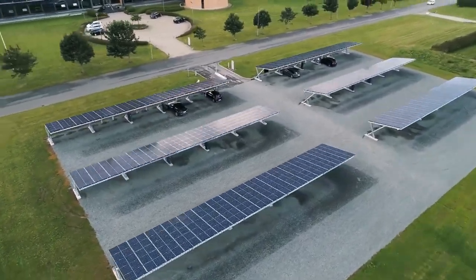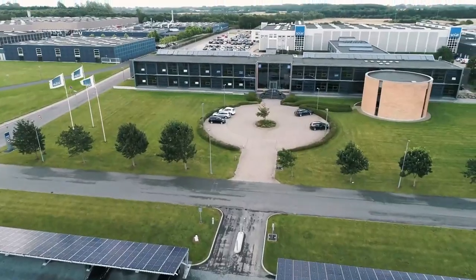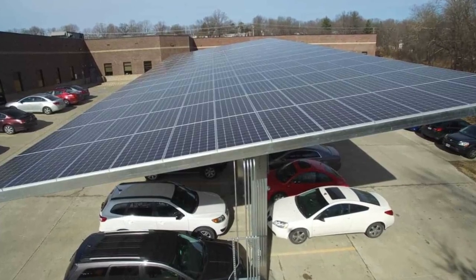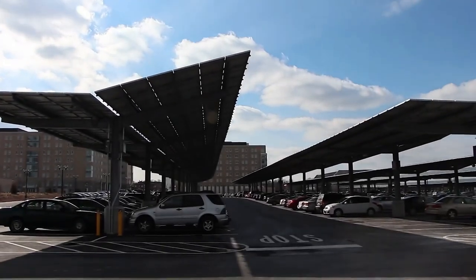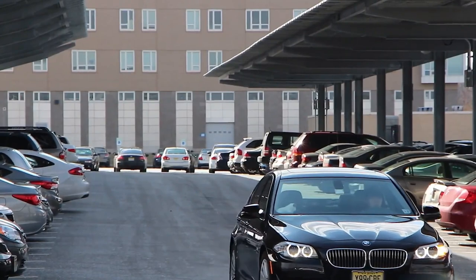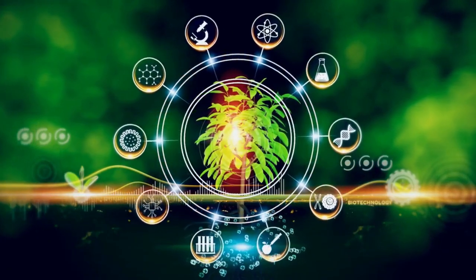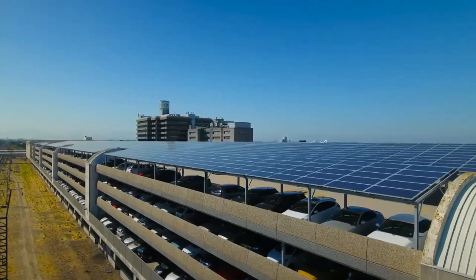Imagine pulling into your driveway after a long day at work and seeing your car comfortably shaded under your very own solar carport. No more worrying about the heat damaging your car or the sun's rays burning your skin. Instead, you'll be greeted by a cool and comfortable car ready to take you wherever you need to go. And the best part? You'll be doing your part to reduce your carbon footprint and protect the environment.